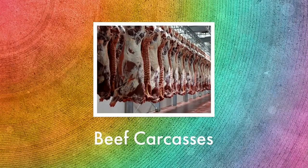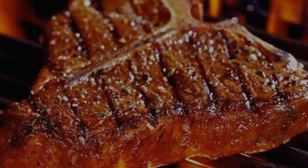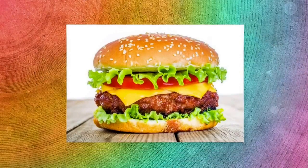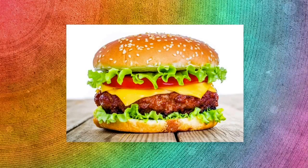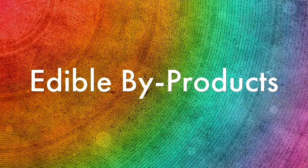From a typical thousand pound steer, only 400 pounds of it is actually beef. When we think about beef cattle, usually we think about just the meat like this steak, or we think about this juicy hamburger that you might have had for lunch today. But there are all types of byproducts, and these are just some of the edible ones.